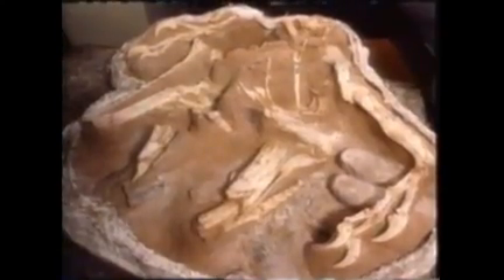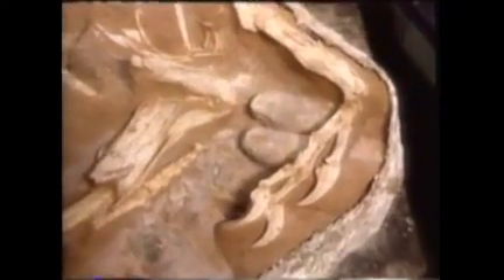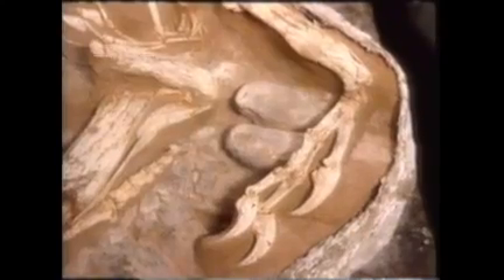Oviraptor means egg thief. And while until now scientists have believed the creature preyed on other dinosaurs' eggs, this fossil shows that Oviraptor was being a good parent, protecting its eggs.